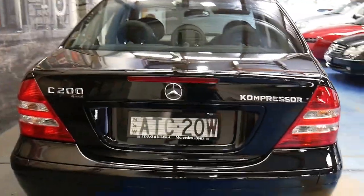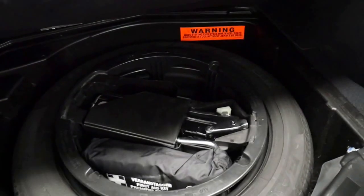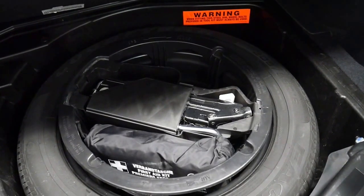Looks like it's got the original number plates on it from new — ATC20W. All the books are present. It's got two keys, a full-size spare, and all the tools are present.